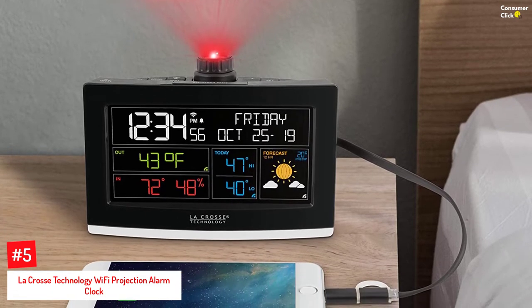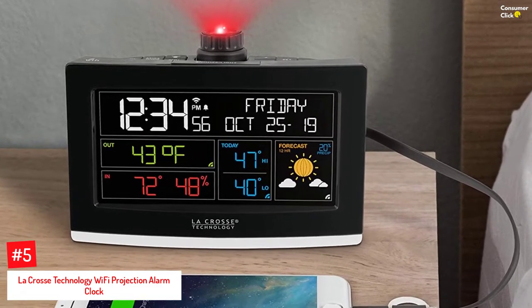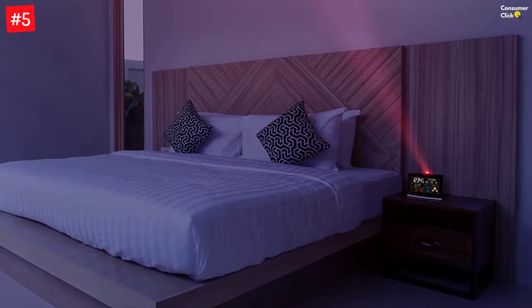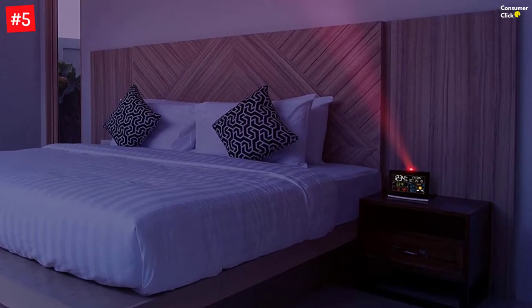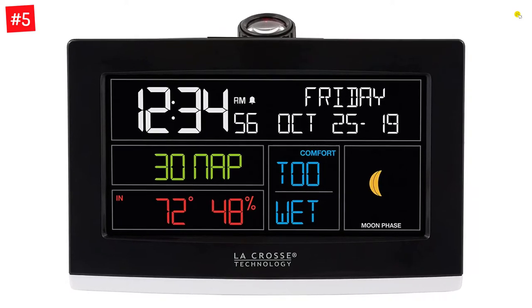The projector alarm clock from La Crosse Technology features an AccuWeather forecast for daily weather updates. You can set the intensity level, projection angle, and display on the screen, including indoor temperature and humidity, current time, sensor information, or outdoor temperature. The projection alarm clock requires a 2.4 gigahertz Wi-Fi network to provide additional information, and you can pair it with Android or iOS-enabled devices for a more personalized display.